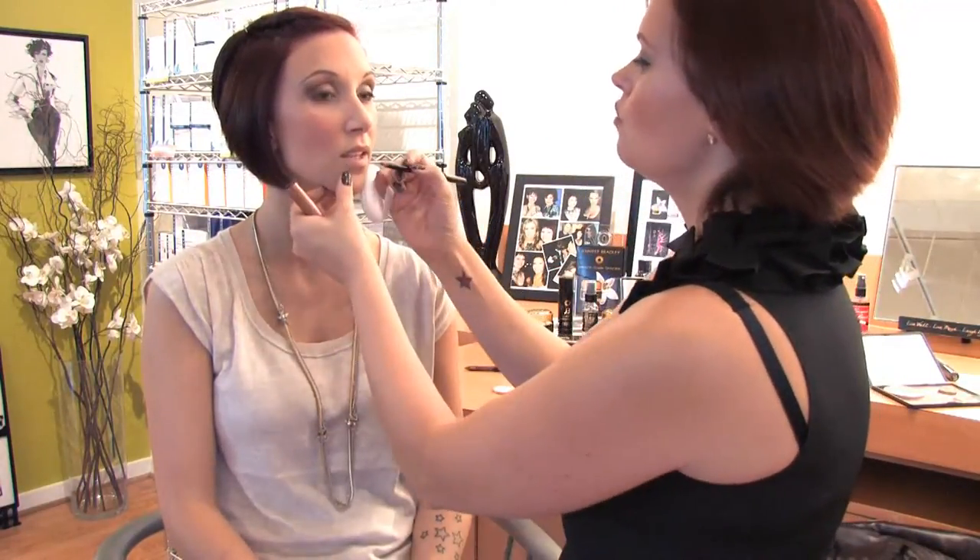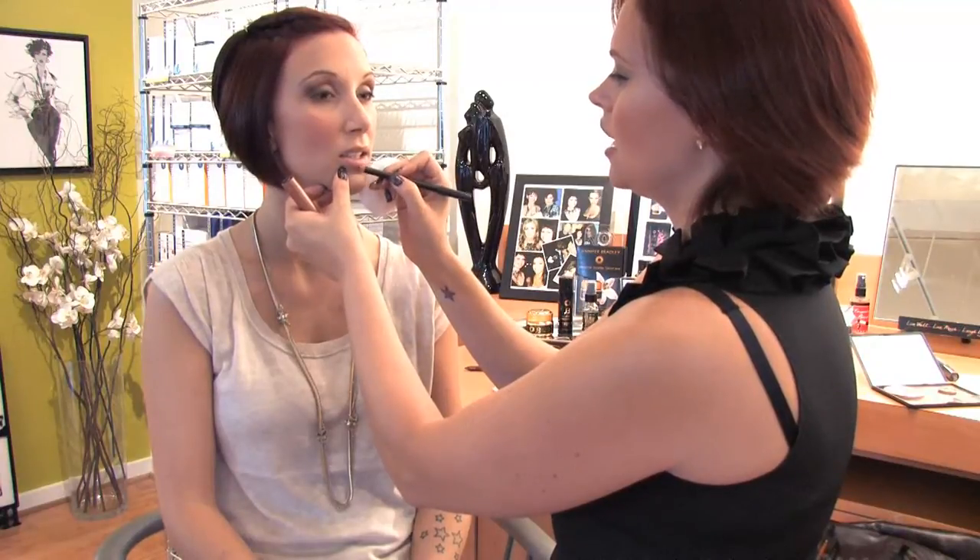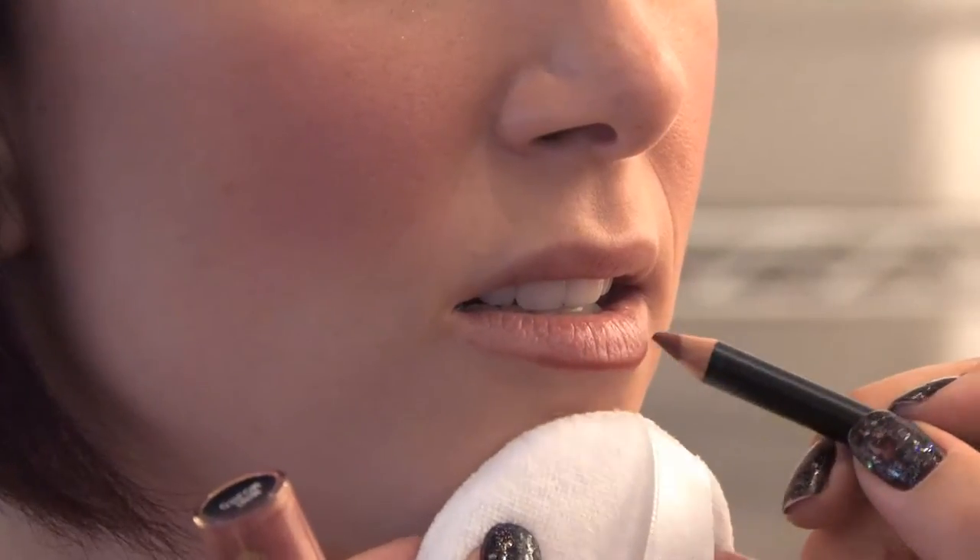A lot of people want to know, how do you keep your lipstick on all day? The best way to do that is by using two things: a really great pencil and a beautiful gloss that's very moisturizing. If you use a long-lasting lipstick, you're going to get a very dry lip, therefore you want to apply a lip liner to the lip.